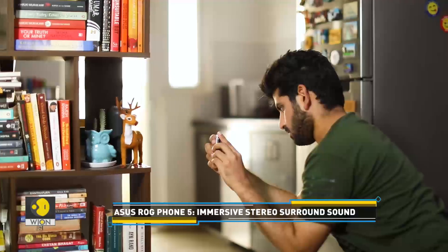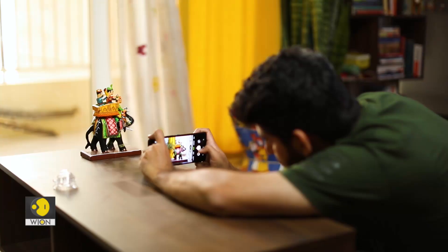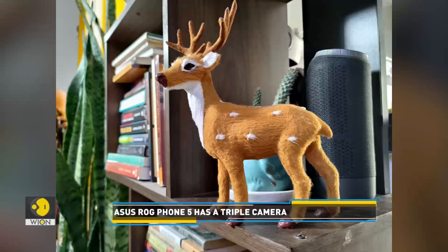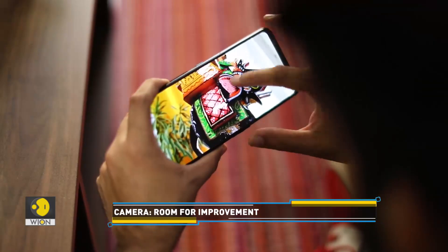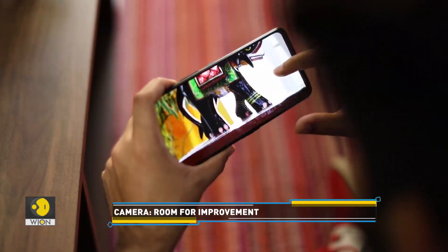Talking about other features, the Asus ROG Phone 5 has a triple camera. It does a good job in clicking photographs. Here are some pictures taken with the phone. There is still room for improvement in the camera department — we wish it had a telephoto lens too.